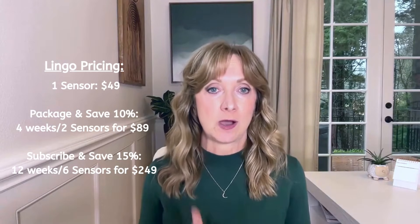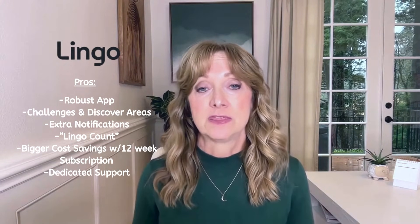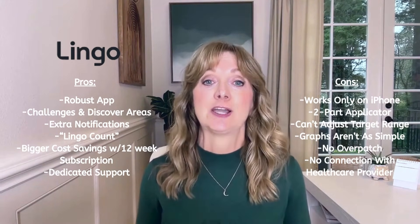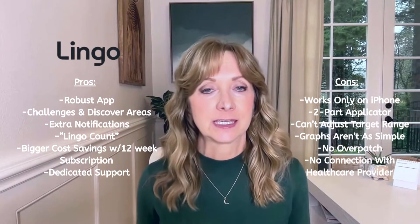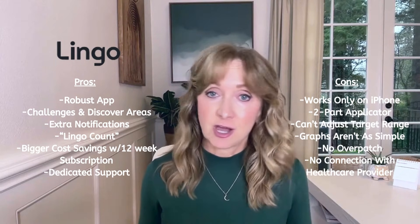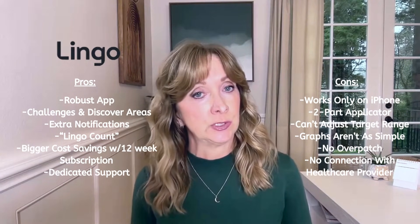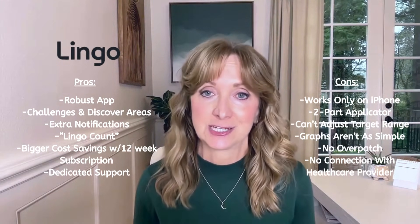To summarize: Lingo pros — an impressive, robust app with all historical data available on the phone, extra challenges and Discover areas providing tutorials, guidance, and recipes, the Lingo Count for simplifying data, bigger cost savings on the 12-week subscription, and dedicated support. Lingo cons — it works only on iPhone, has a two-part applicator that can be confusing for first-timers, you cannot adjust the target glucose range, it has slightly more complicated graphs, it does not include an overpatch, and you're not able to connect your data to a healthcare provider.